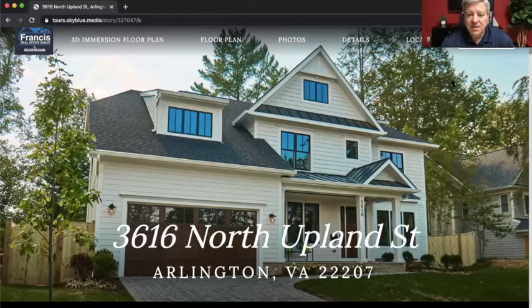He builds a bunch of homes in those three counties, and they're just amazing. I'm sure you've seen one of his before, and if you haven't, you're in for a treat.